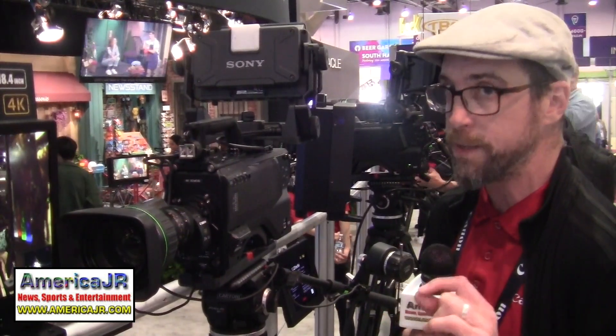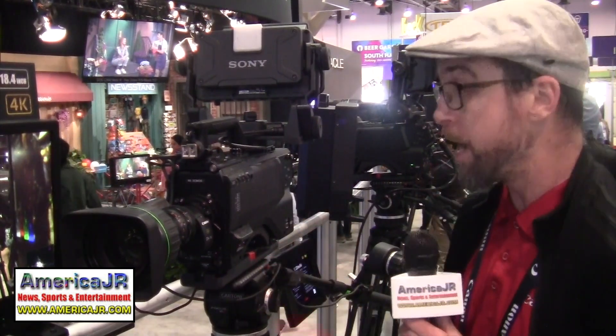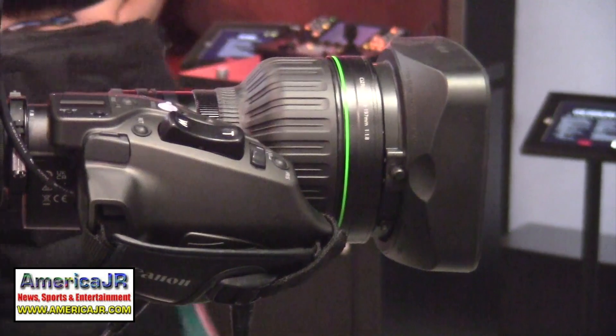We do have portable lenses that are longer or shorter, but that specific number of 27x has only ever been in a studio box lens. This is a great studio lens, and one of the things done to make it a better studio lens is it also has a new drive unit.